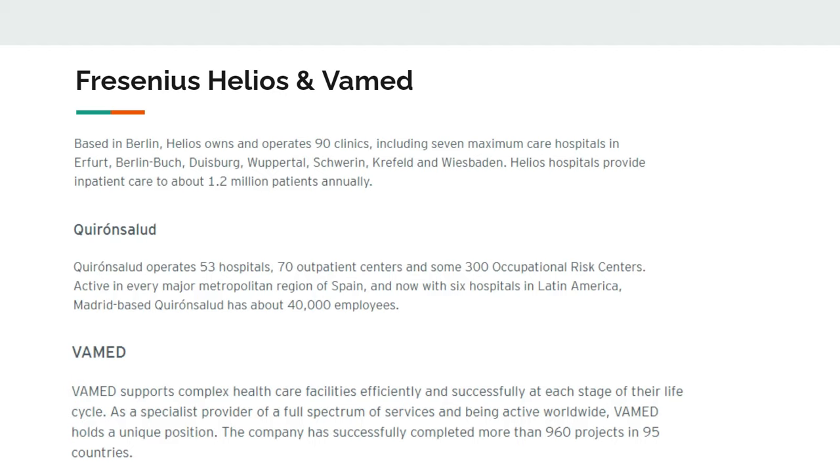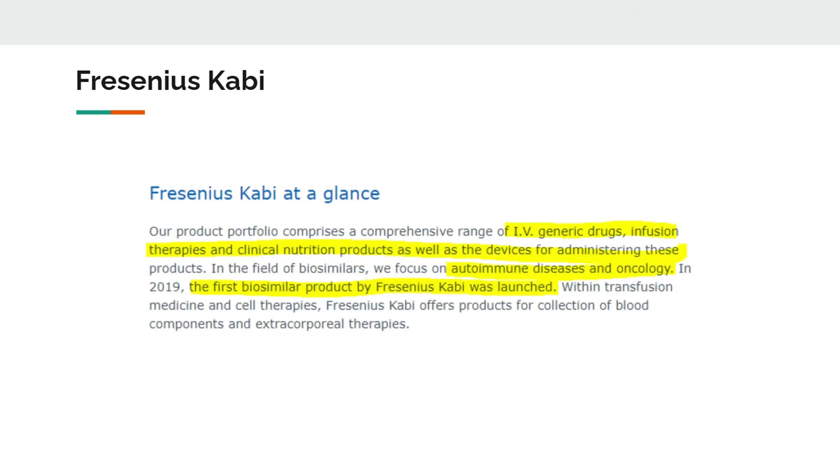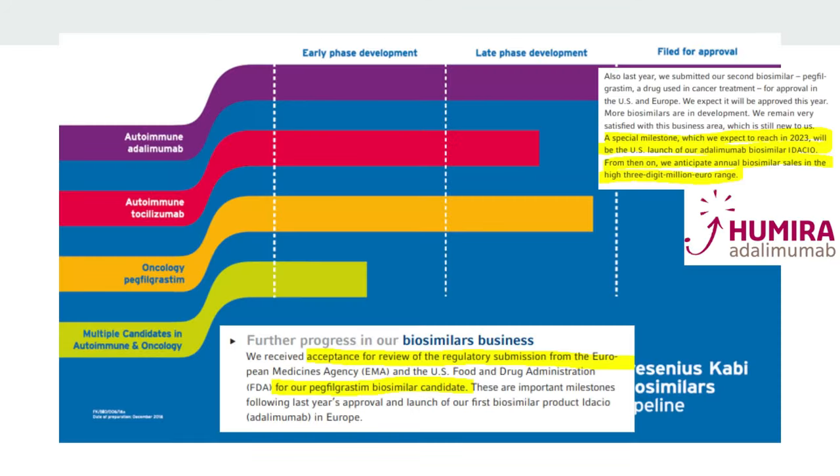Vamed has already completed around 960 projects in about 100 countries. I like this business model because Fresenius has a lot of knowledge about building clinics and hospitals, so why not use that knowledge to help other companies as well? I really like these kinds of service businesses — this is what we should call optionality when we look at the business model. Last but not least is Fresenius Kabi, and what I love here is that they've entered into the biosimilars market, which is really a market of opportunities for a company like Fresenius.